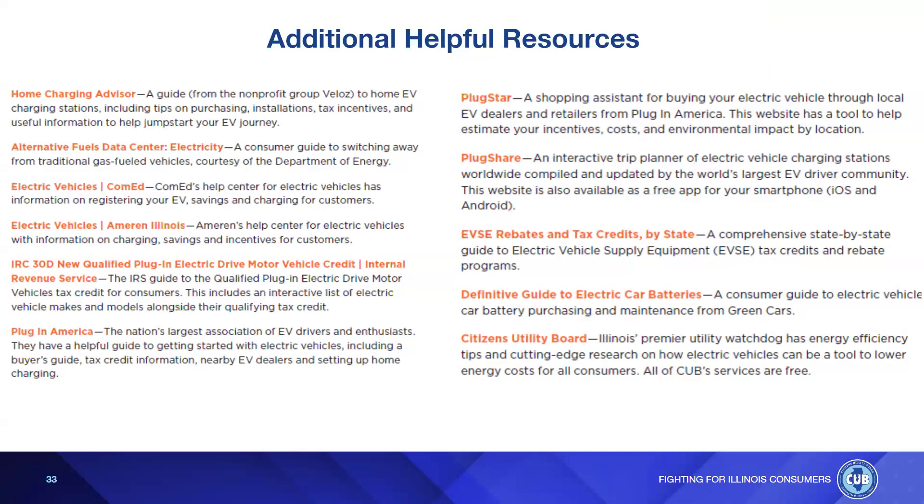The library host confirms that slides and resources will be emailed and posted on the virtual events recordings page along with a link to the EV guide document. An audience member without a place to plug in at home raises a concern. Zoe acknowledges that's a known problem for renters — it's being explored as more renters express interest. For those in urban areas with a nearby charging station, that could be an option, though it's not the case for everyone.